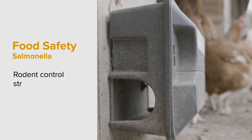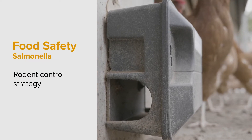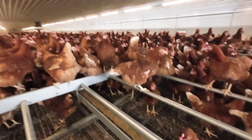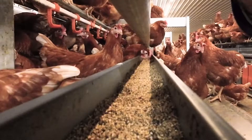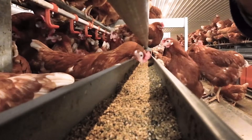The rodent control strategy is a vital part of maintaining food safety, as rodents can spread salmonella throughout the production line. It's very important to prevent rodents from accessing the hens' feed supply, as salmonella can so easily find its way to the hens' feed via rodent faeces.